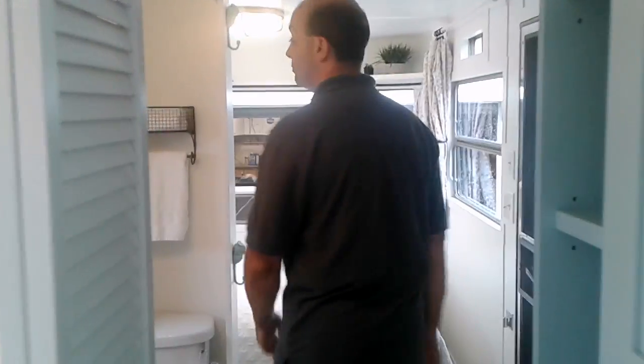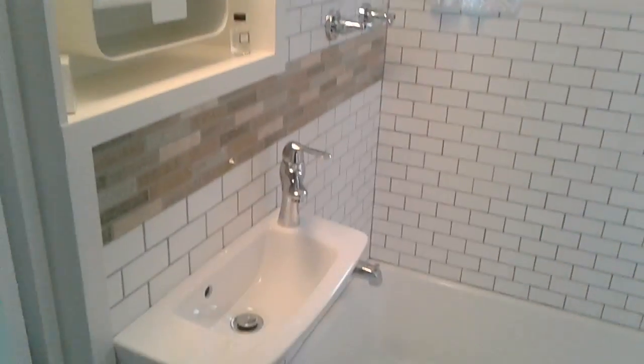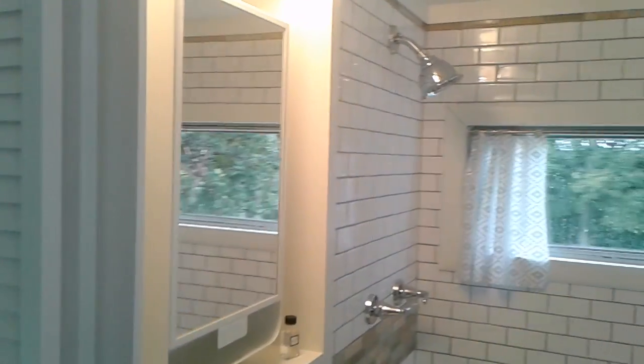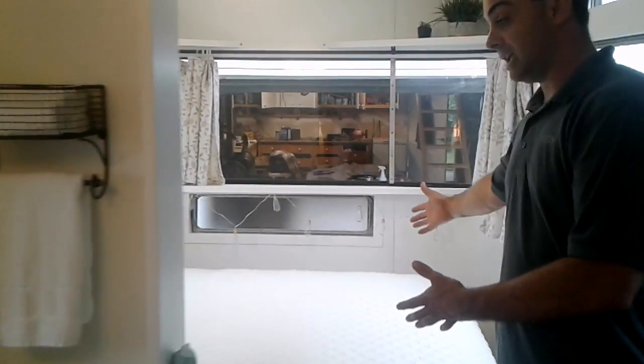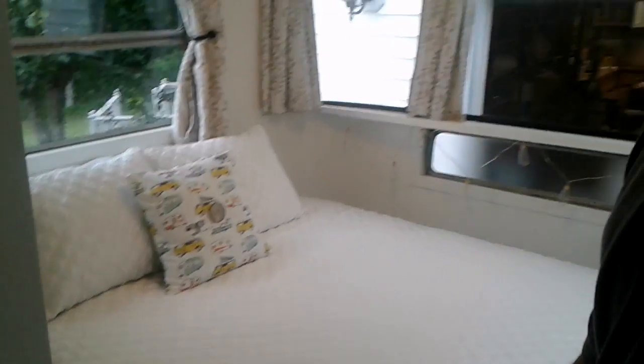As you move into the bathroom and bedroom area, it has a small tub, subway tile surround on the shower, a very unique medicine cabinet, and one of the smallest sinks you will find. It also has a very large queen-size bed in the back. Everything's brand new, ready to go, and ready to roll.